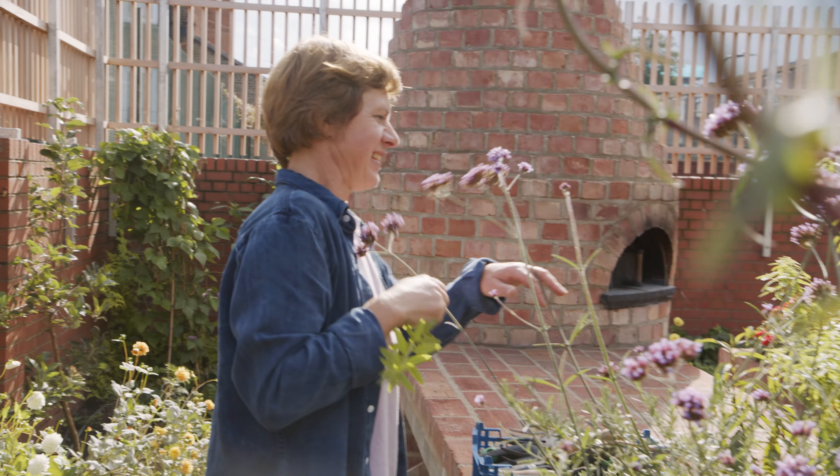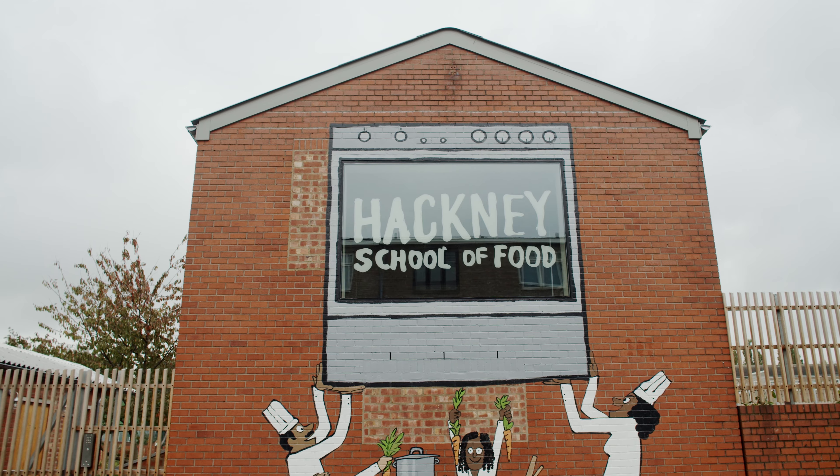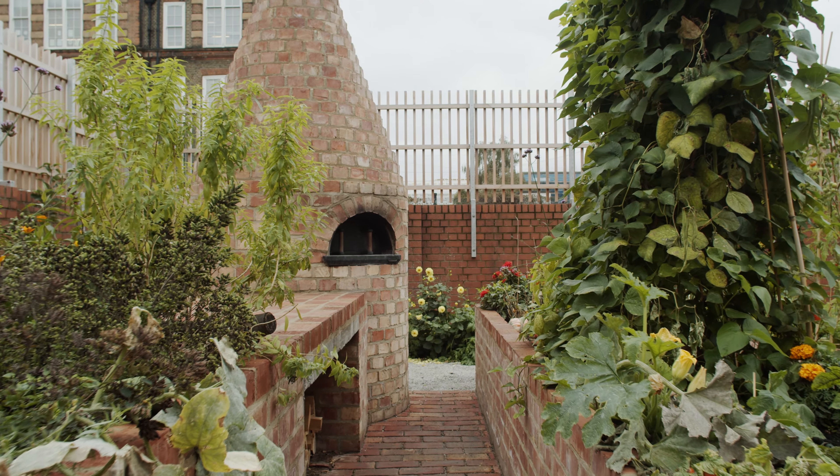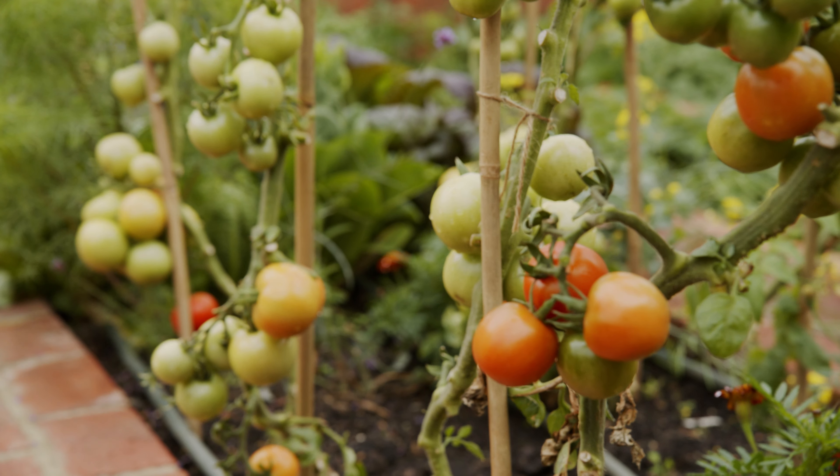Hi, I'm Litka, head gardener, and this is Tom, a chef and food educator. We both work at the Hackney School of Food, which has some incredible gardens and some very special helpers.